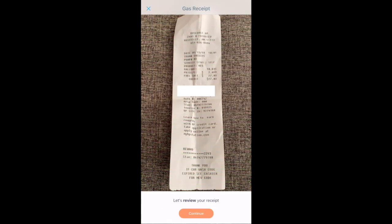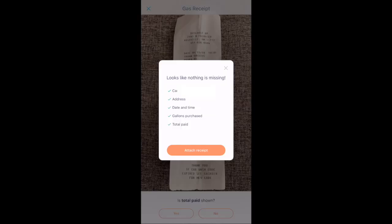The app will take you through a review of the receipt. Is the entire receipt in the picture? Yes. Is the card type and last four digits of the card shown? Yes. Is there an address? Yes. Is there a date and time? Yes. Did you make the purchase within the four-hour window? Yes. Is the gallons purchased shown? Yes. Is the total paid shown? Yes. Then you'll get a confirm screen to attach the receipt.